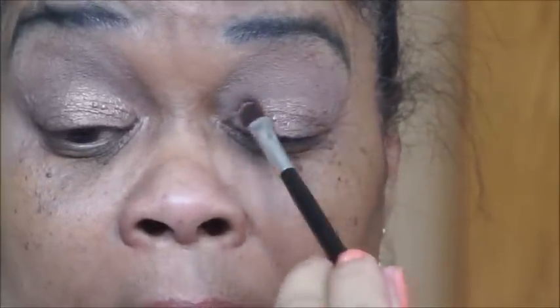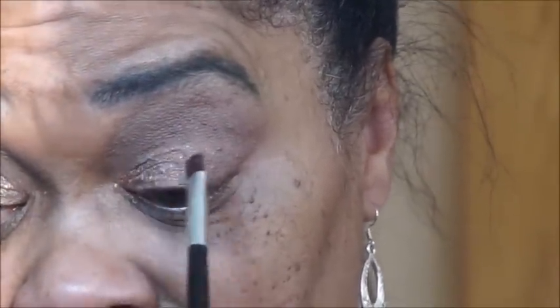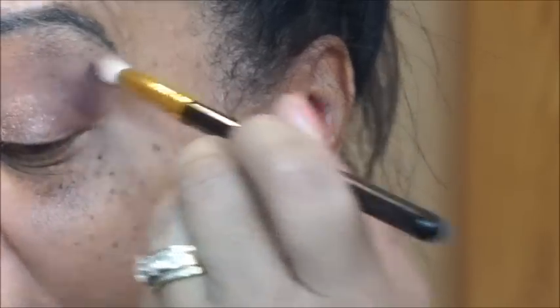I think we're coming up with a nice natural look already. We definitely have pigmentation going on here — not bad at all. Now I'm going to take this maroon color that attracted me to the palette in the first place and put that on the corners. I'm going to dab it first to see what we're working with.